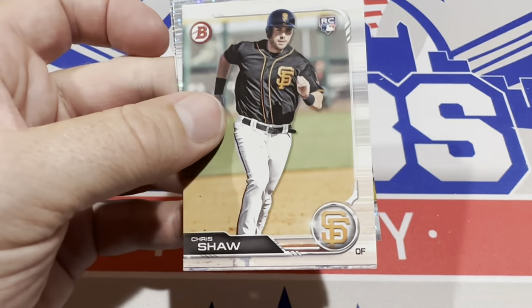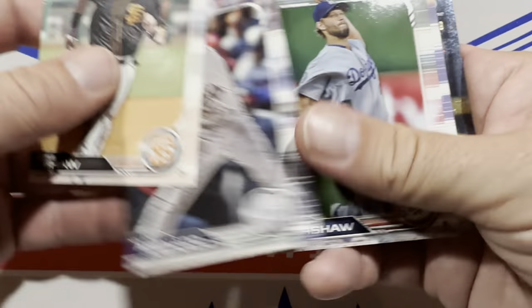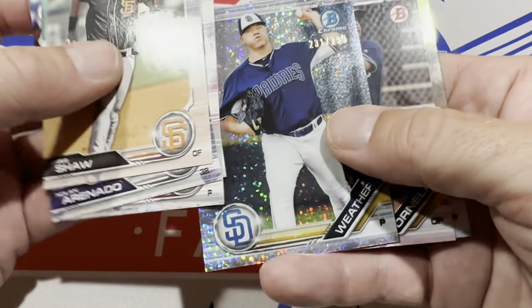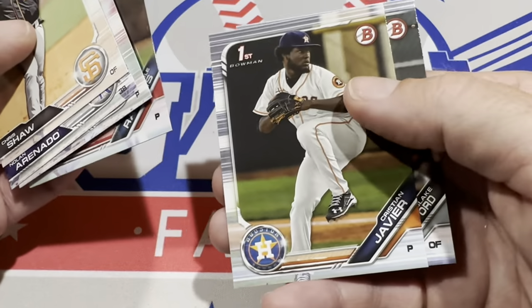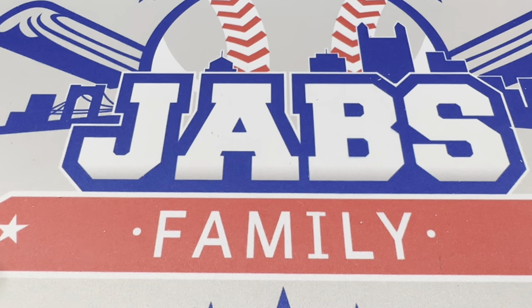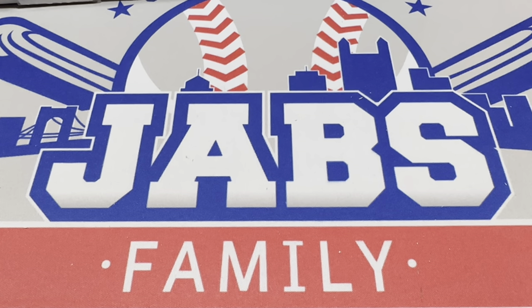I saved this last pack for last — it probably has the highest upside. We've got a Kyle Tucker rookie card, not too bad. No autographs yet. There's a numbered card — Ryan Weathers out of 299. There's Christian Javier first Bowman, which isn't bad. We've got some nice rookies in there, but we did not hit an autograph. It's not always all about autographs — sometimes it's just fun to open packs.